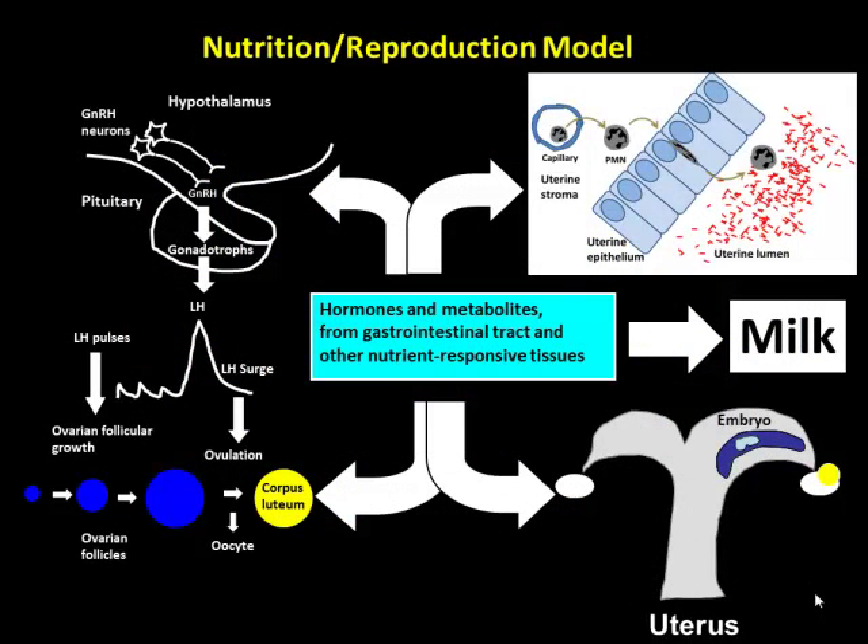What we showed with the first half of this study was that if we infuse glucose into these cows, we can really move insulin, IGF-1, NEFAs, and BHBAs quite a bit. And it can be a physiological dose of glucose given in a physiologically relevant manner. The next question — the real reason we wanted to do this study — is: if we move this cow around metabolically, does it have any effect on reproduction, neutrophil function, and that sort of thing?